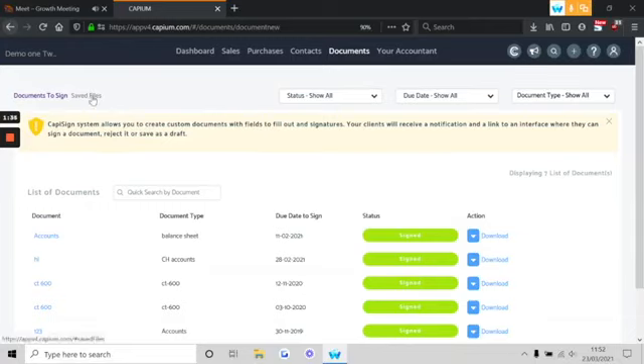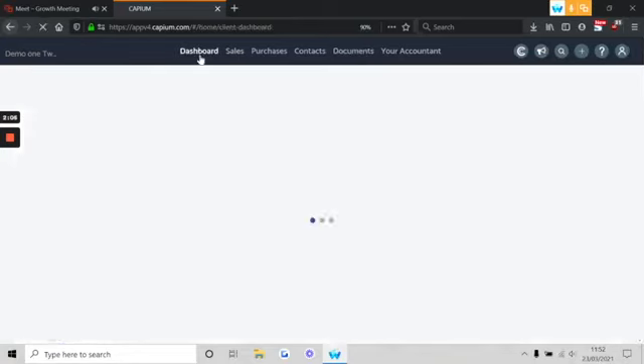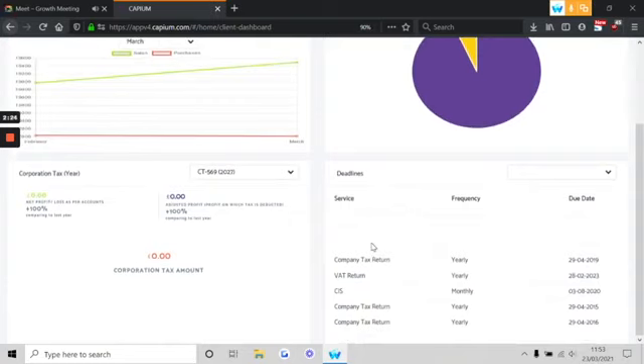You also have a document hosting platform on the saved files. Any documents that your clients sign will be automatically stored here for them to view at any particular time. They can also use this portal as an opportunity to share information directly to your practice management platform. And because you have unlimited storage space, your clients and yourself as the accountants can use the document hosting platform to simply store information. You also have a dashboard which gives you a complete overview of many aspects within CapuSign — sales and purchases linked to bookkeeping, your payroll module, corporation tax, and most importantly your deadlines. This gives your clients the ability to keep track of all these key aspects of their accounts at any particular time.